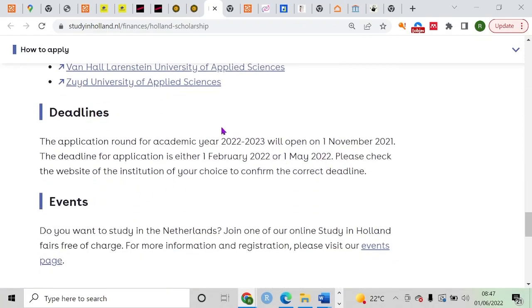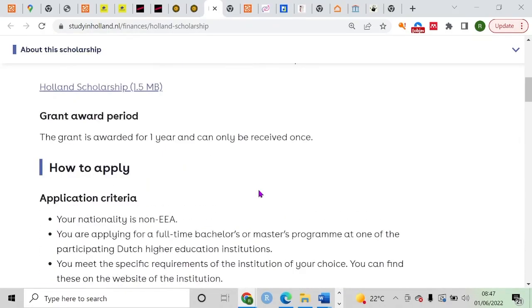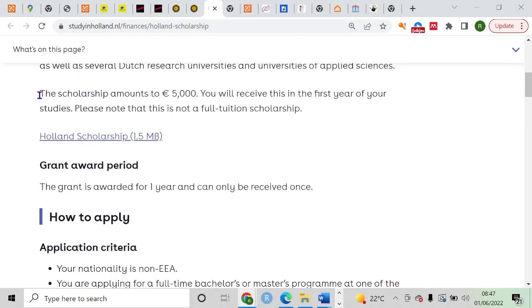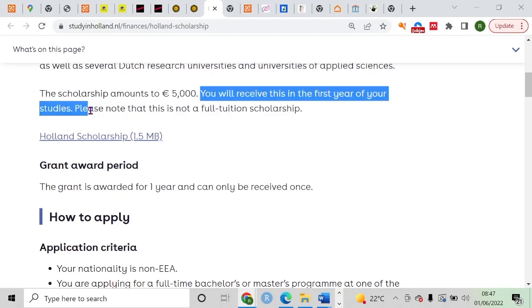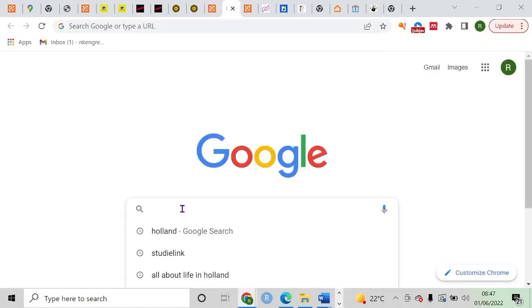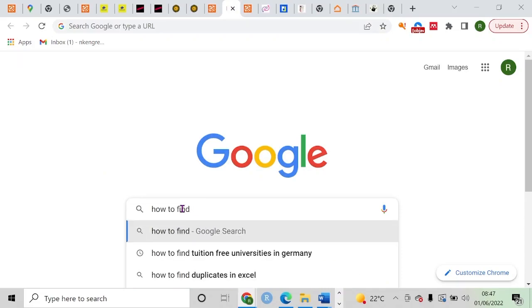They have a full list of partner universities through which you can win the Holland Scholarship, along with their application deadlines — you may be able to apply by November 1st, but keep track of the updated deadlines. This scholarship is worth 5,000 euros, received in your first year of studies. I strongly advise taking a close look at it because it can really reduce your expenses, and you can apply for it alongside other scholarships.